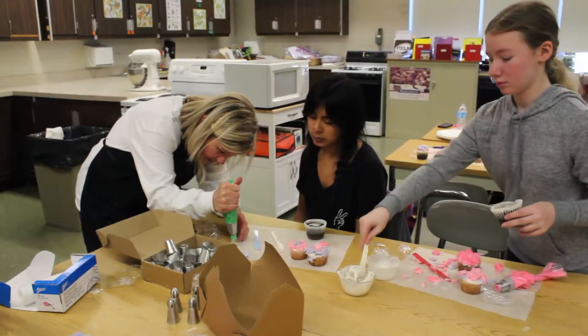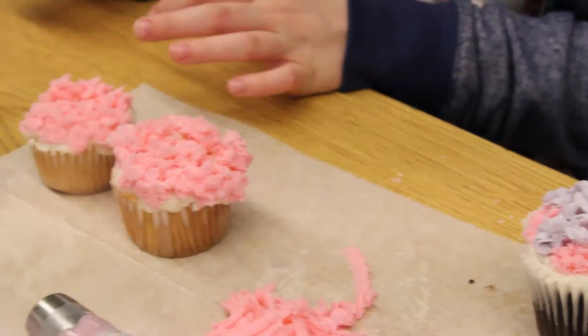So we're decorating cupcakes and we're using different types of icing and different colors, and we're learning how to decorate cupcakes basically.